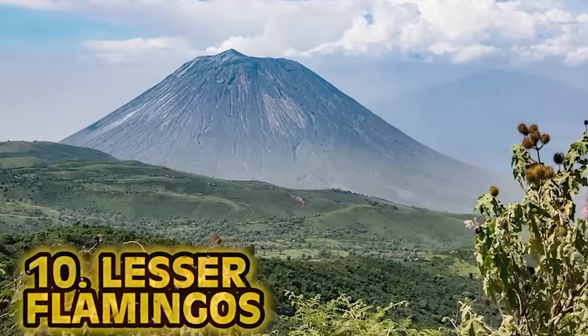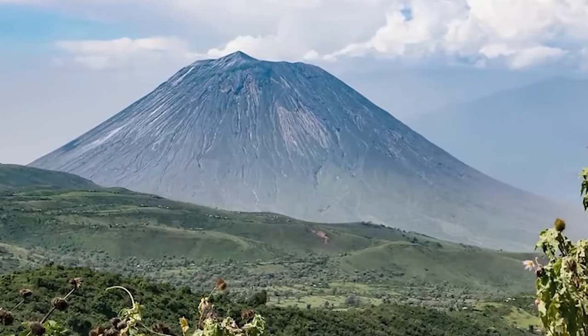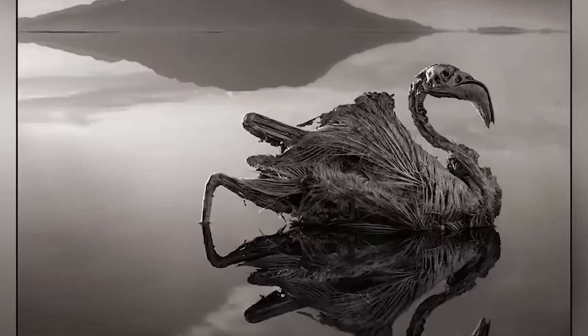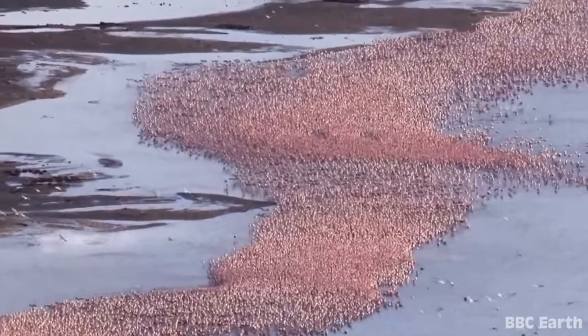At number 10 we have the Lesser Flamingos. Old Danio Lengai in Tanzania is one of the most active volcanoes in all of Africa. On its northern flank is Lake Natron, one of the world's most toxic bodies of water. So surely nothing lives here, right? Wrong — it's actually home to a magnificent wildlife spectacle. It's the breeding and gathering place for over 2 million lesser flamingos.